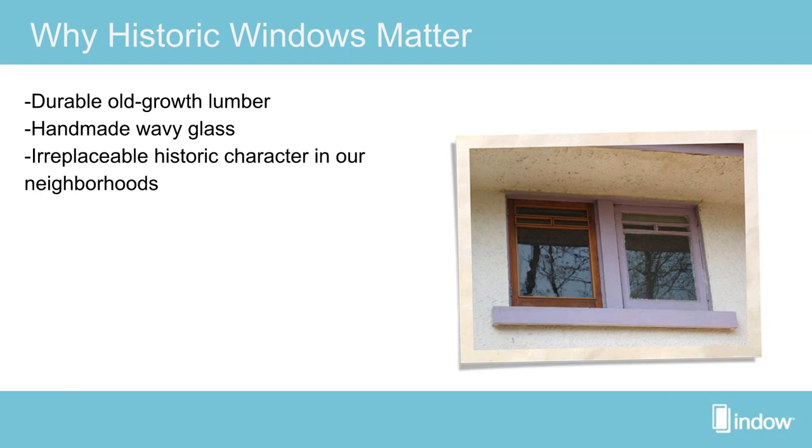Especially compared to a vinyl replacement window, which wouldn't be made of wood at all and poses environmental threats, as vinyl produces a lot of toxins when manufactured. Historic wood is also irreplaceable — centuries-old material that is very rare to find these days, and we don't want to lose it.